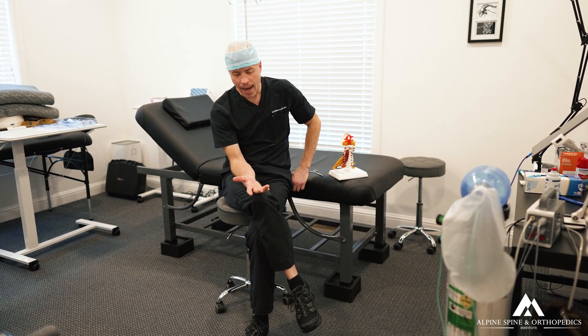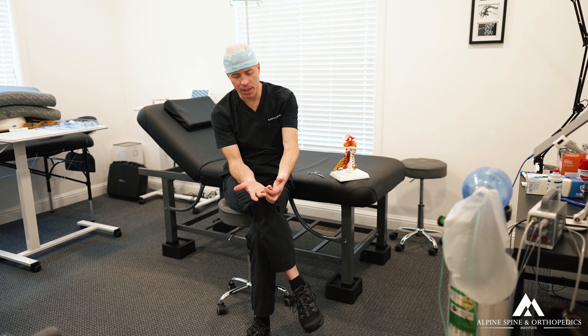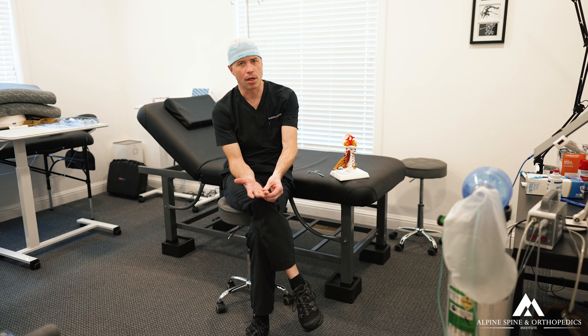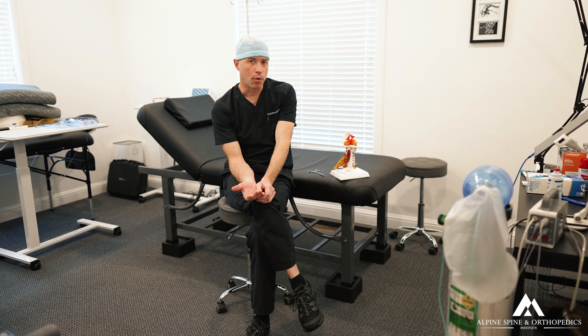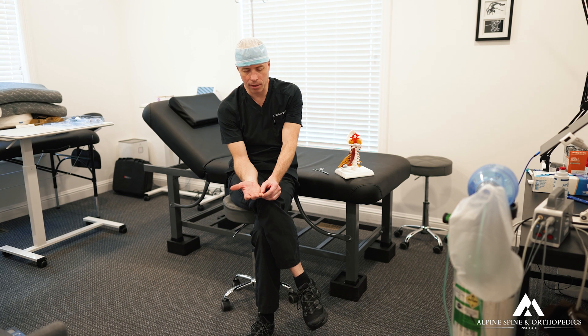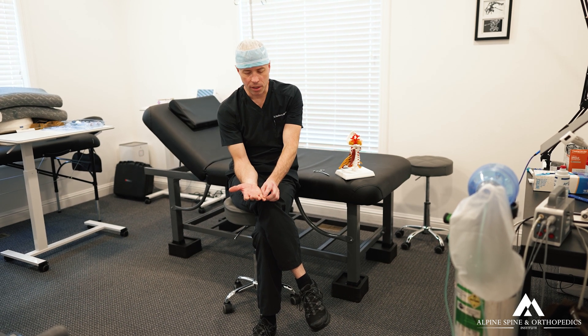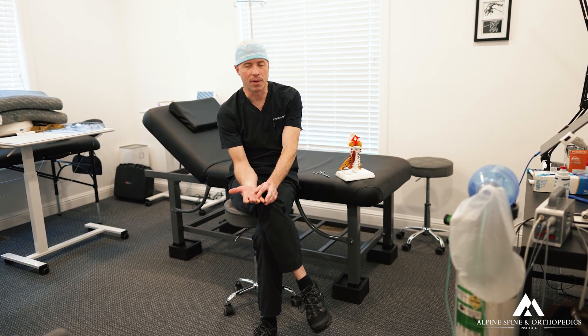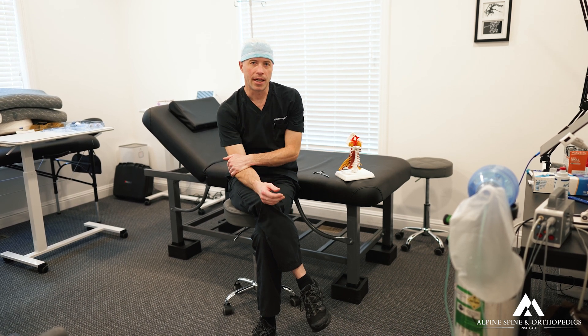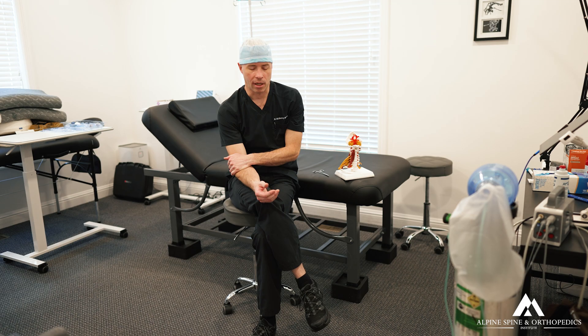She also had full numbness and tingling on the entirety of the ring finger, not just half of it. With an ulnar neuropathy, you'll usually have pins and needles on the fifth digit and only half the ring finger, but hers was entirely through both digits — again a nice clue for a T1 radiculopathy.